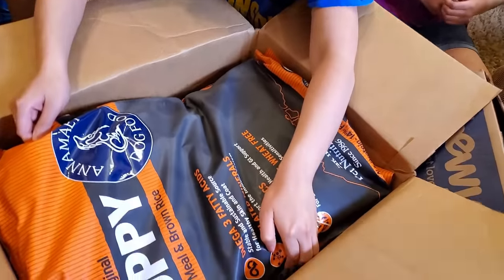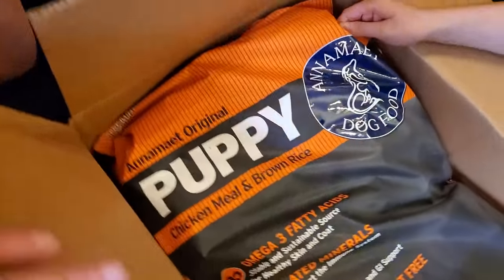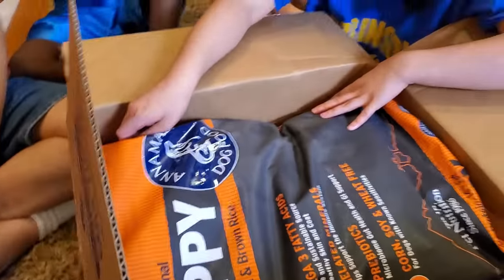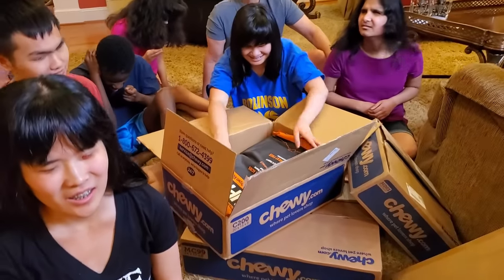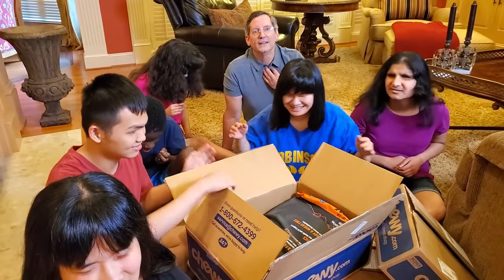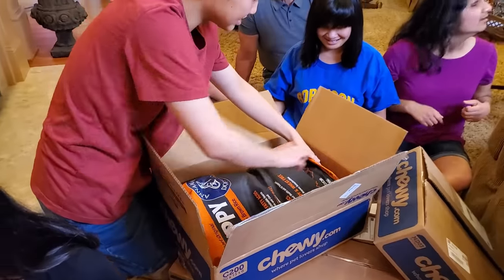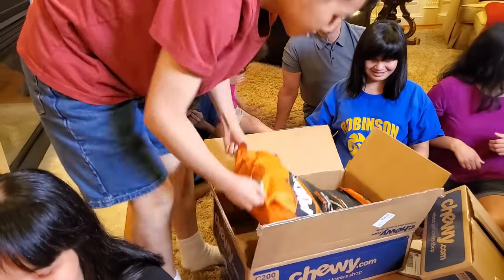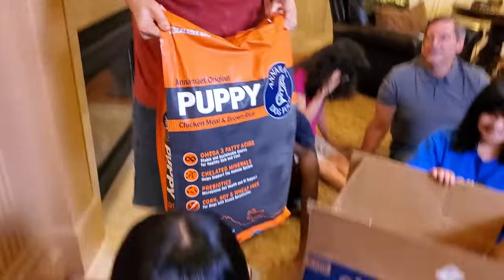Dog food! Oh my gosh, look at you got the big heavy bag. This is a hint — a really big hint. It says puppy food on the bag. Can you even lift that at all, Bethany? No. David, why don't you stand up, lift it up, and then you can loop it out of there. Oh my goodness!